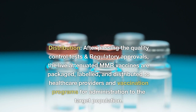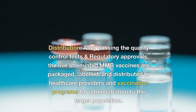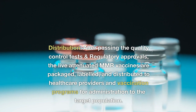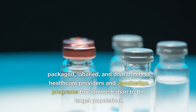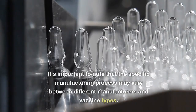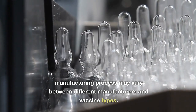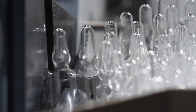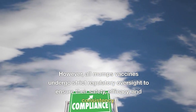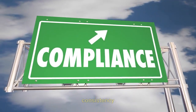After passing quality control tests and regulatory approvals, the live attenuated MMR vaccines are packaged, labeled, and distributed to healthcare providers and vaccination programs for administration to the target population. The specific manufacturing process may vary between different manufacturers and vaccine types; however, all mumps vaccines undergo strict regulatory oversight to ensure their safety, efficacy, and consistency.